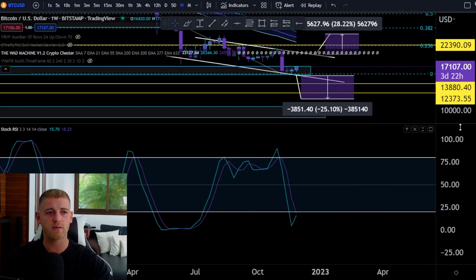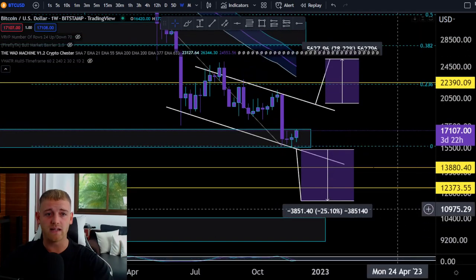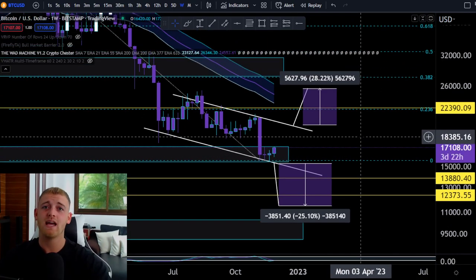There is a bullish divergence coming through on the weekly RSI for Bitcoin, which signals some bullish momentum could be coming. But at this point in time, with all the fundamental headwinds, we're more fundamentally-driven than technically. Technical analysis works really well, but when you have black swan events — like the LUNA crash, the FTX scenario — those fundamentals destroy TA. So please keep that in mind when trading.